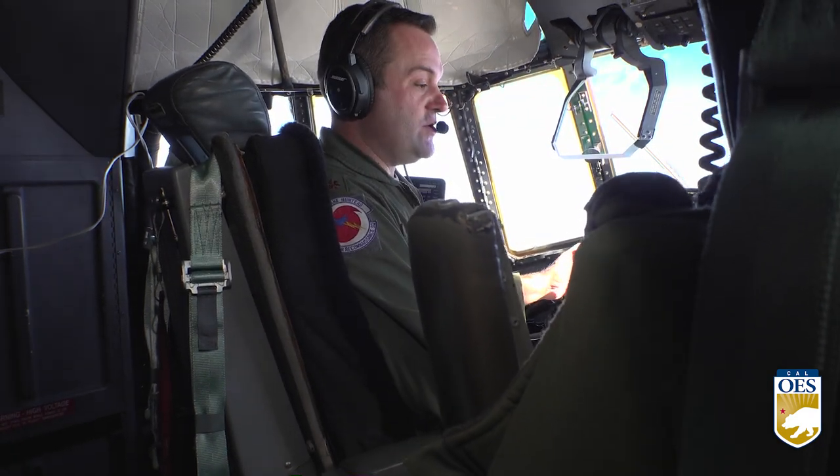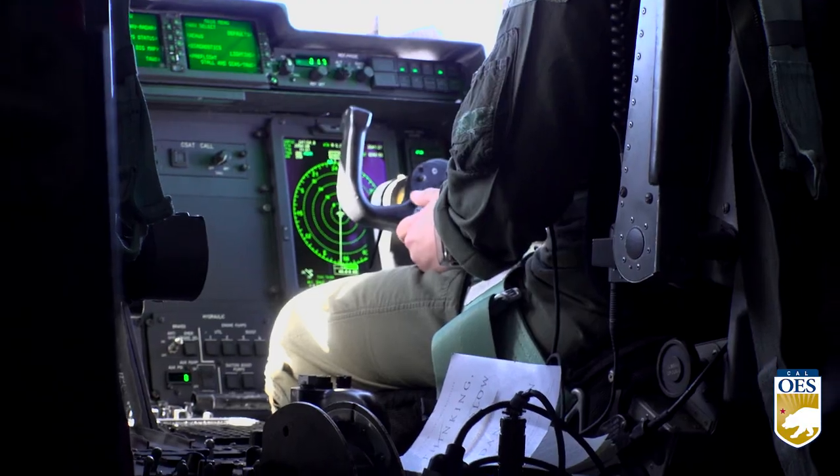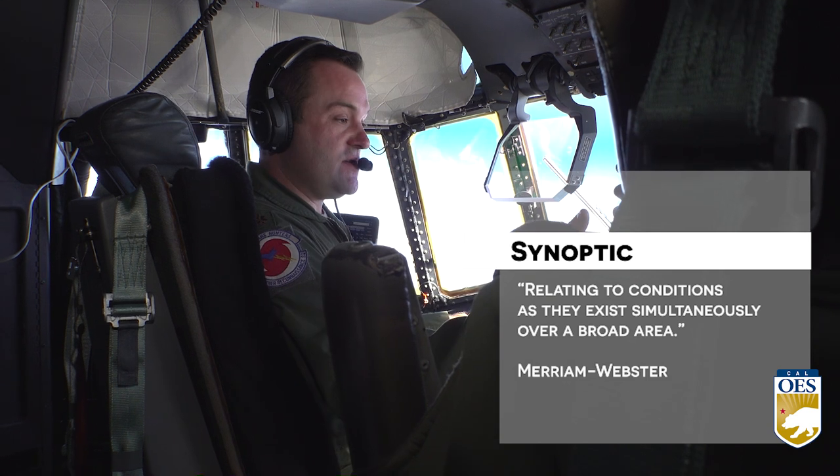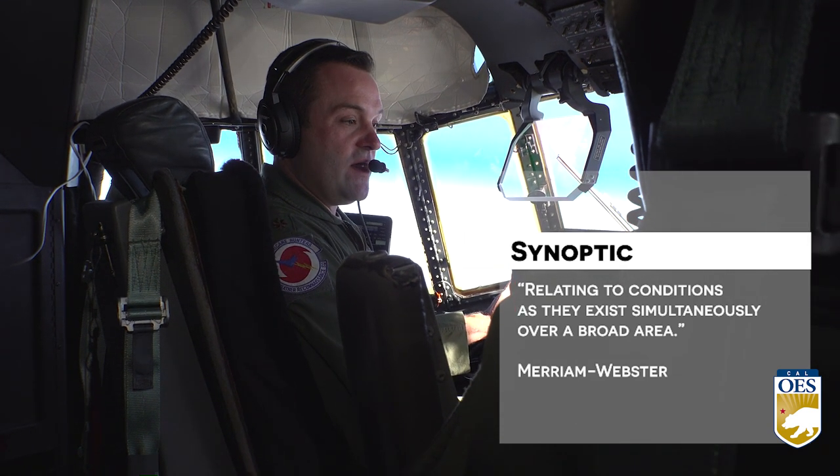This is about the third time that I personally have been out here doing atmospheric river. Air Force pilot Major Forrest Hines has flown missions like these for seven years. These missions are called synoptic, so they're high altitude, surveying a larger field of weather.